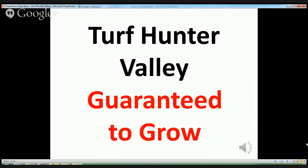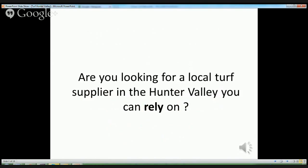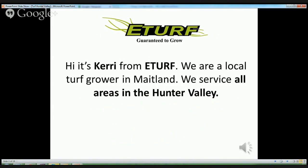Turf Hunter Valley. Are you looking for a local turf supplier in the Hunter Valley that you can rely on? Hi, it's Kerry from eTurf. We are a local turf grower in Maitland and we service all areas in the Hunter Valley.